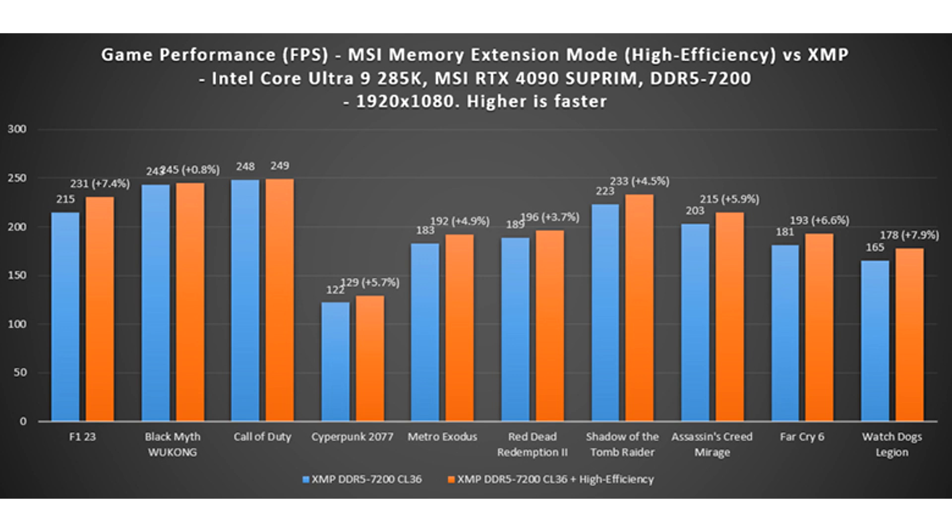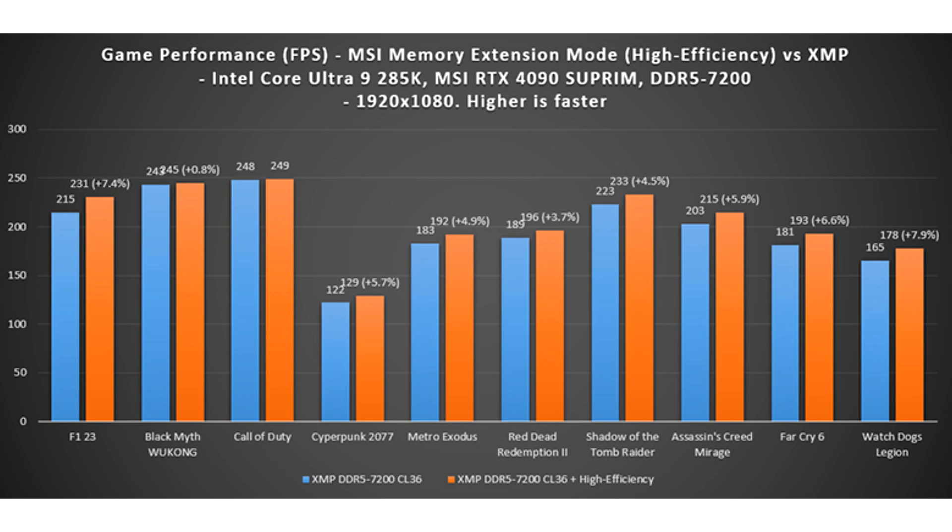CPU Cooler — MSI Core Liquid i360; Power Supply — MSI MEG i1300P; Operating System — Windows 11 24H2 Build 26100.2033; Power Mode — Best Performance. Game settings: Black Myth: Wukong — High, Call of Duty: Modern Warfare 2 — Balanced, all other games set to maximum quality.